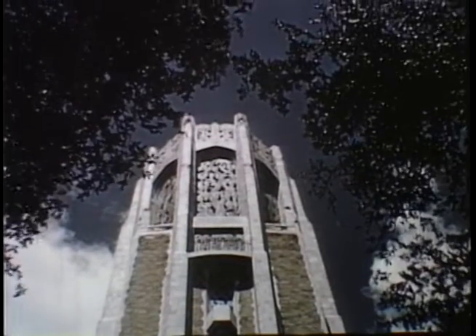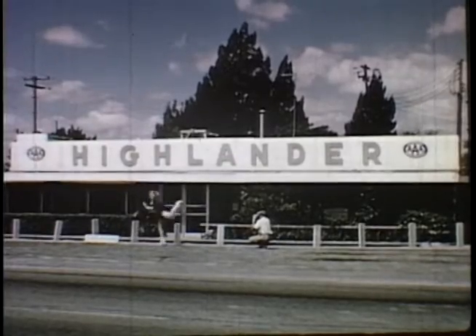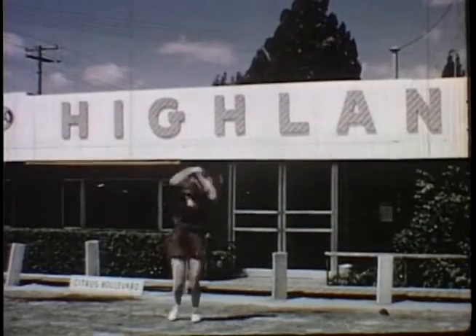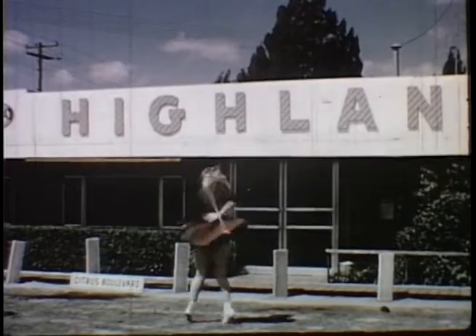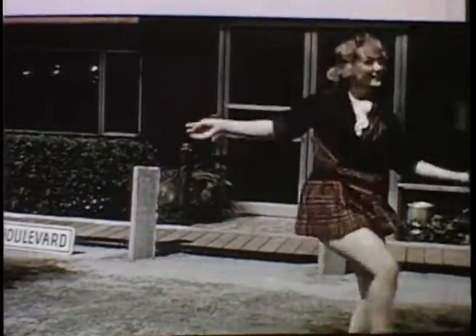There's always something doing in the communities along Highway 27, and good-looking girls are a part of everything in Florida, from the opening of a new supermarket to the dedication of the highway. Here, drum majorette Mary Jane Van Dyse, National Baton Twirling Champion, performs in connection with the dedication of this section of the highway as Citrus Boulevard.